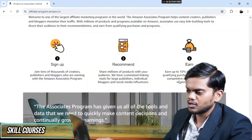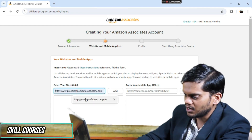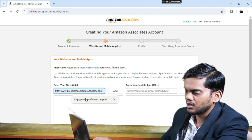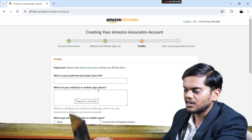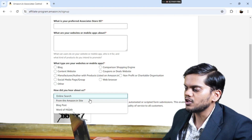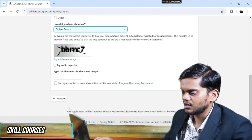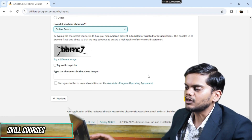You can earn up to 15% commission from Amazon. You enter your website URL, set your store ID, tell about your website — whether it is a blog, content website, or any other type. Then indicate how you heard about the program, complete the CAPTCHA code, and finish to create your account.